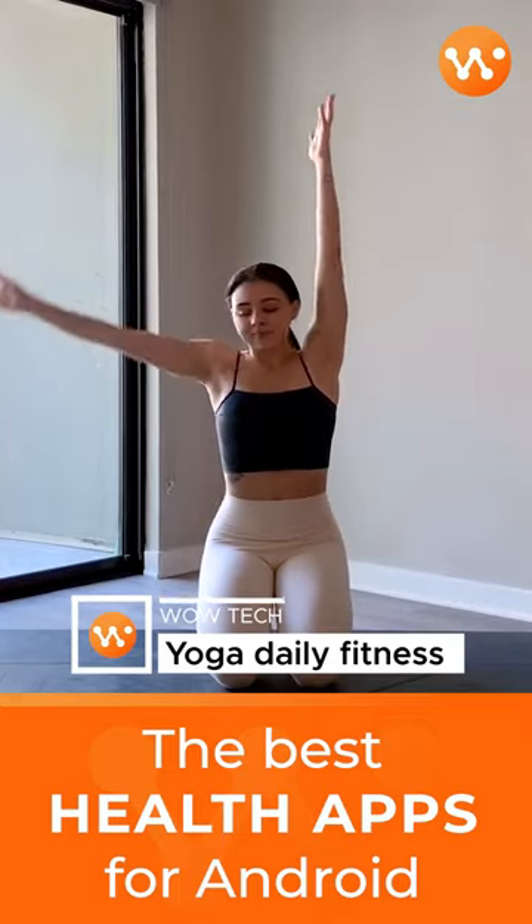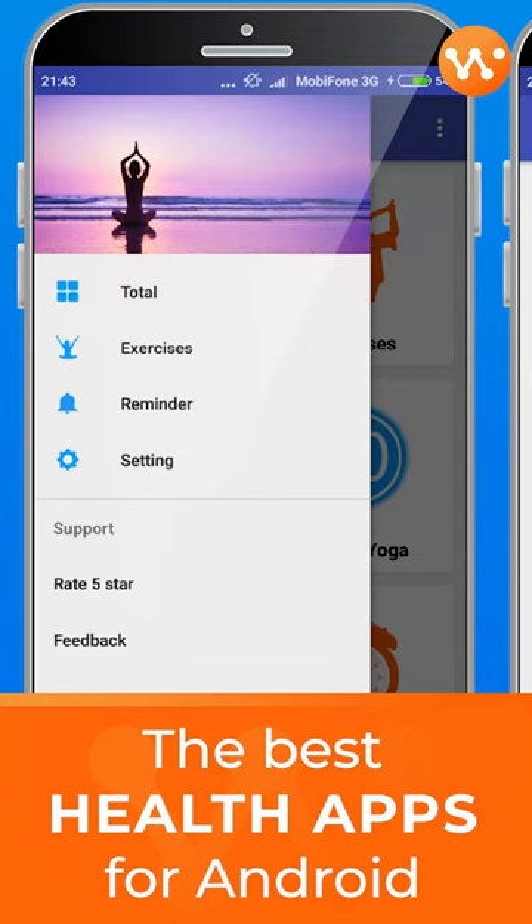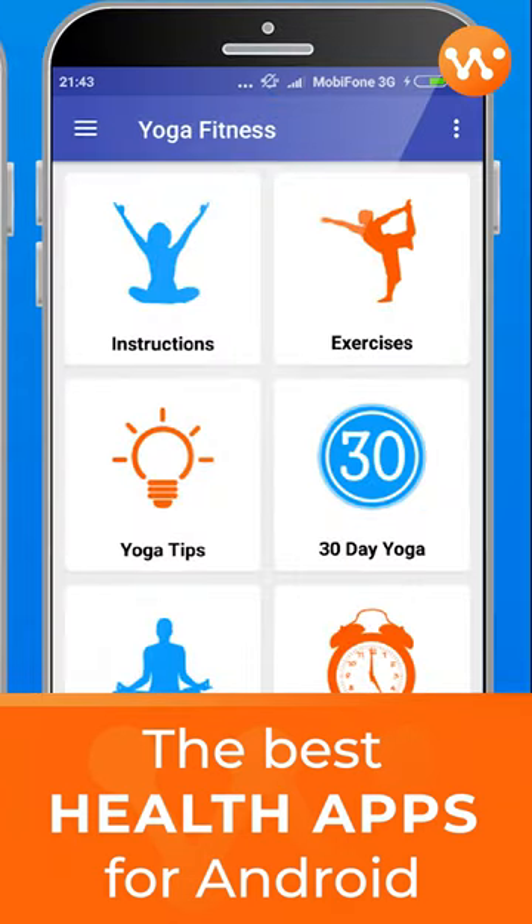Calorie tracking for those on specialized diets is free for everybody, along with some social features. Anything else requires a subscription. Lifesum requires subscriptions paid up front for three, six, or twelve months. It's one of the great health apps.